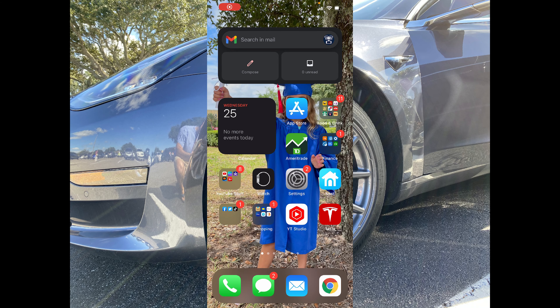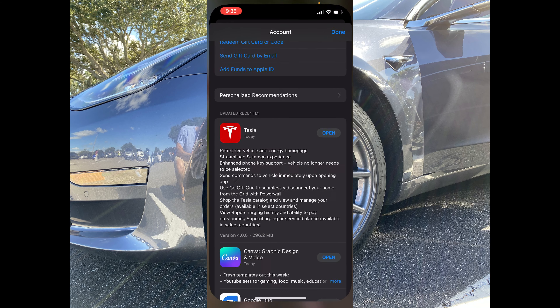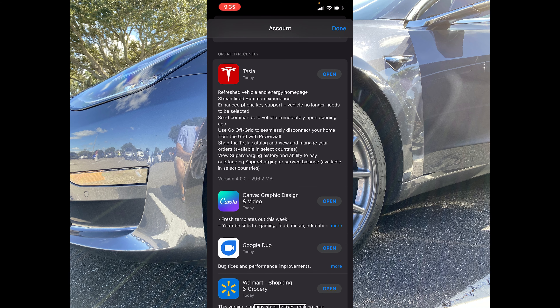All right, here we go. Once you actually download it, I'm going to show you what the update says first. You can see this is version 4.0. It's a hefty update at almost 300 megabytes. It tells you right off the bat there's a refreshed vehicle and energy homepages, a streamlined summon experience, enhanced phone key support — and this was huge for me.